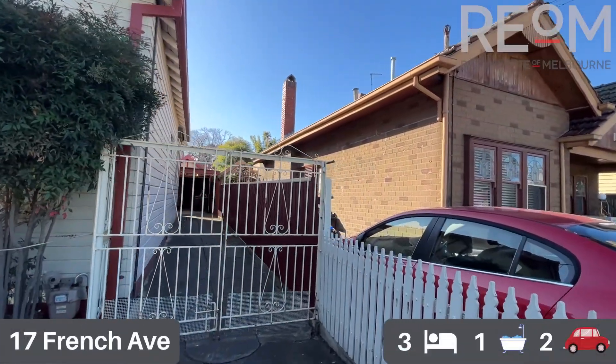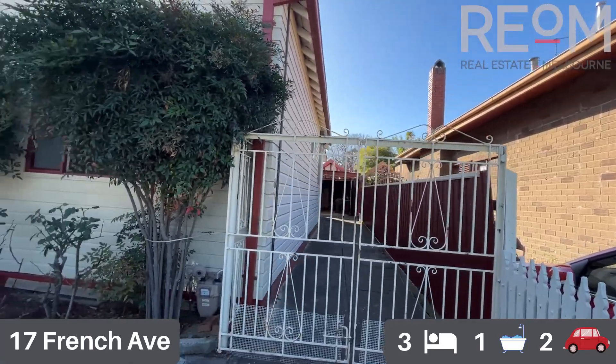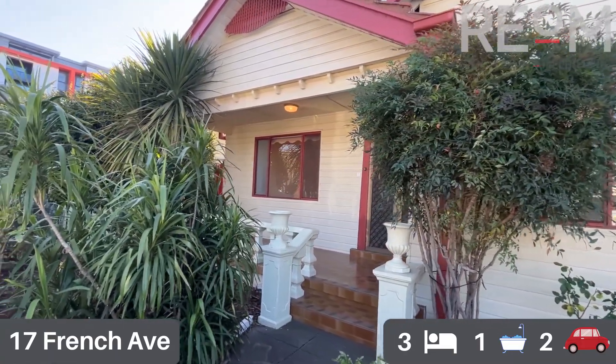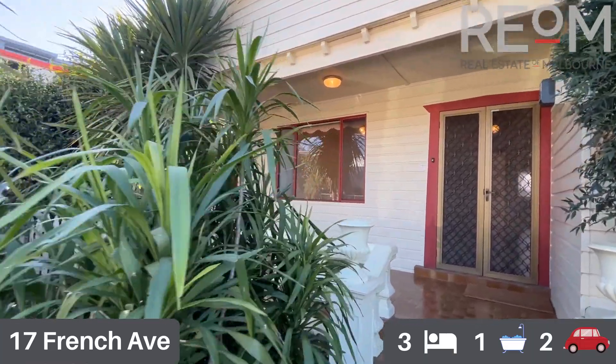To start, you'll see a nice long driveway leading through to a garage right at the end, which we will check out towards the end of the tour. There's parking for at least two cars on title, provided you're able to get the car down the driveway — it is a tight squeeze on either side.